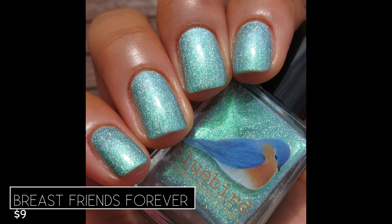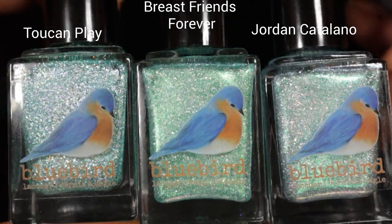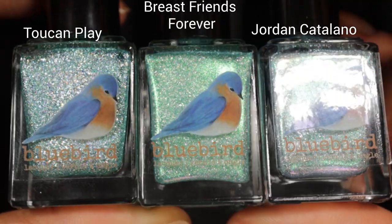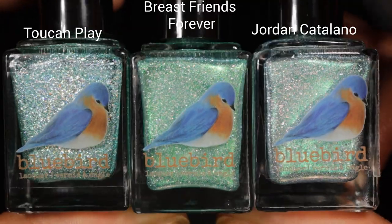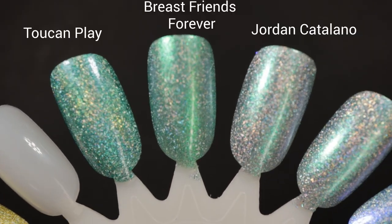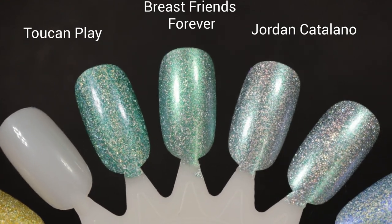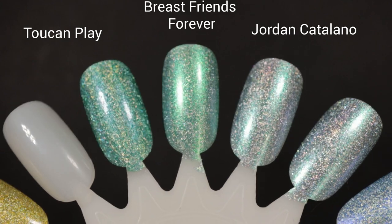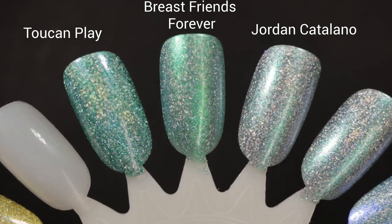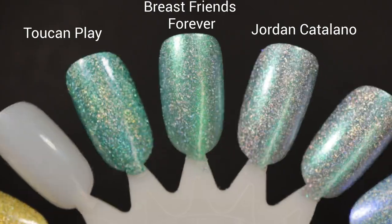Pictured are two coats of Breast Friends Forever with a glossy top coat. For comparisons: on the far left is Toucan Play This Game from last year's spring collection; in the center is Breast Friends Forever; and on the far right is February's PPU shade, I'm So Over Jordan Catalano. Toucan Play This Game is just a solid mint green; Breast Friends Forever has that added green to pinky-purple shimmer; and I'm So Over Jordan Catalano has a silvery base with a strong bluish-purple to green shifting shimmer. All three different and beautiful.